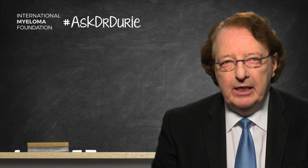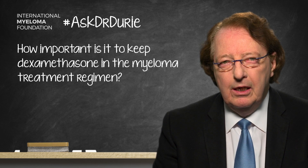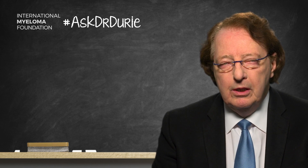The key question is: how important is it to keep the dexamethasone in the myeloma treatment regimen? There are two parts to the answer. The first is that to achieve a response when starting a new treatment, it's often quite important to include the dexamethasone within the first month or two of treatment to achieve the best response.